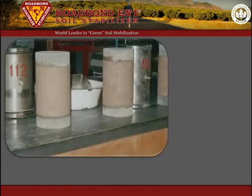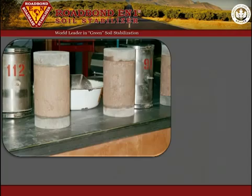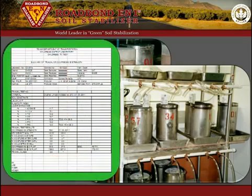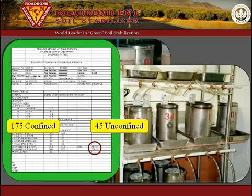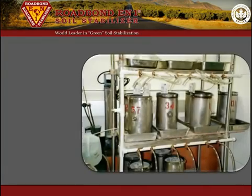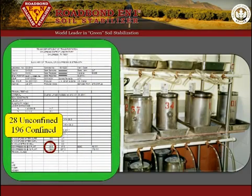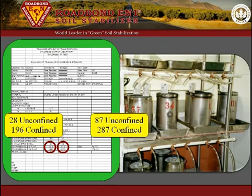For example, TxDOT compared the strength of crushed limestone base with and without Roadbond EN1. TxDOT Class 1 base, by definition, must have an unconfined strength of 45 and a confined strength of 175. The untreated strength of this particular limestone base was 28 and 196 respectively. However, Roadbond EN1 improved the strength to 87 and 287 respectively, representing an unconfined strength increase of 211 percent, exceeding the minimum requirement by almost 100 percent.